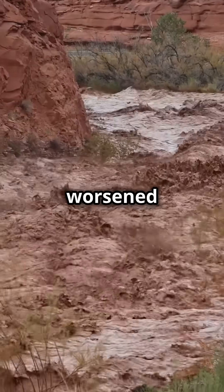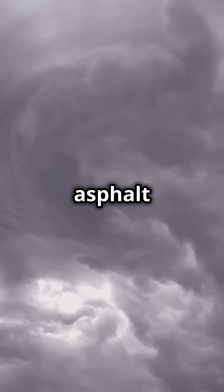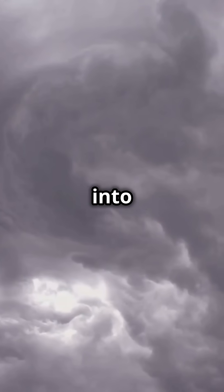The impact of flash floods is worsened in urban areas, where concrete and asphalt prevent water from seeping into the ground, forcing it to flow uncontrollably.